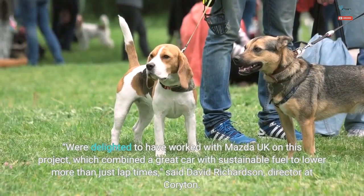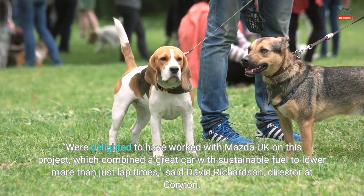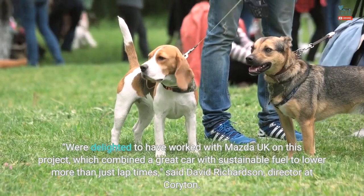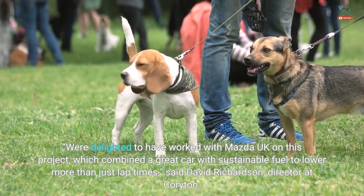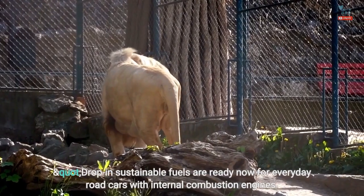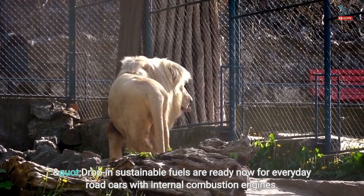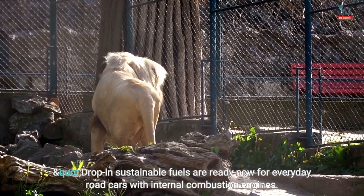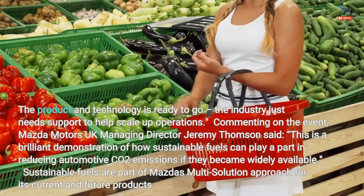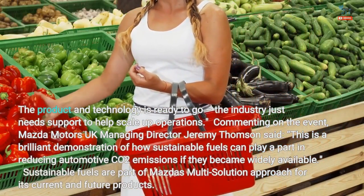David Richardson, director at Corydon, said: "We're delighted to have worked with Mazda UK on this project, which combined a great car with sustainable fuel to lower more than just lap times. Drop-in sustainable fuels are ready now for everyday road cars with internal combustion engines. The product and technology is ready to go — the industry just needs support to help scale up operations."